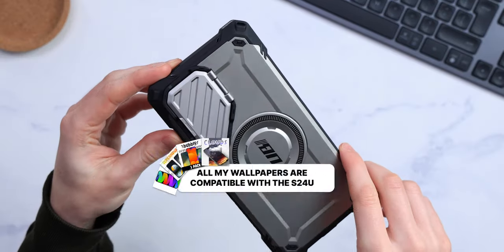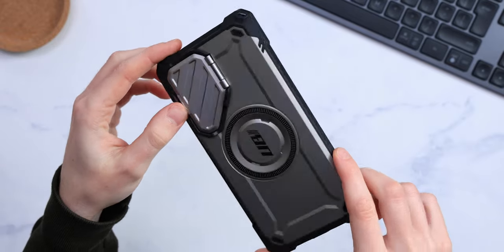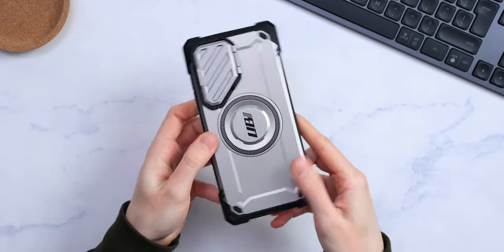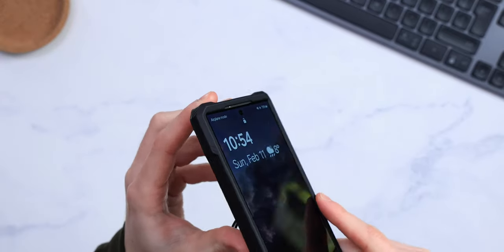First up, the most expensive one and the bulkiest for sure. It's amazing value though, and this one is actually one of my favorites with or without budget. The Subcase UB Mag XT. This bulky yet sleek-feeling case will protect your S24 Ultra for sure.